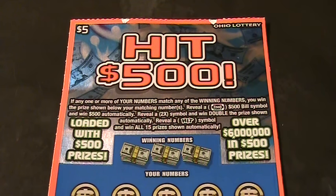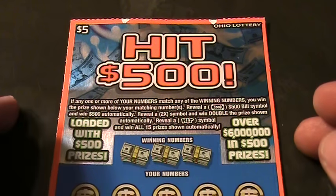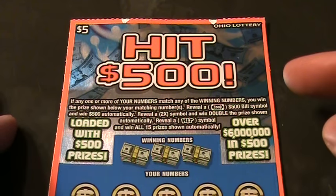Alrighty folks, welcome back to Digitonic One. What we got here is an Ohio Lottery $5 Hit 500 ticket, Hit 500.